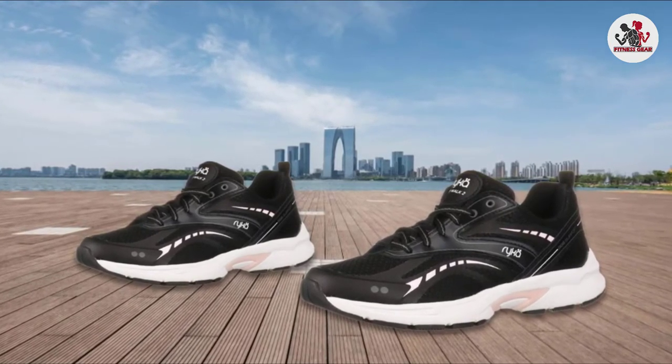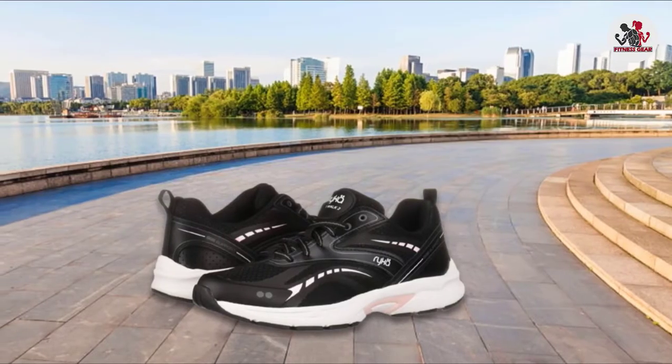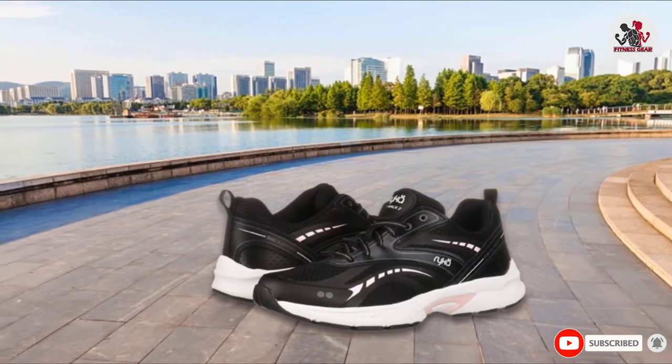The smart cushioned sole can absorb impact to prevent joint discomfort. Shock absorption is especially useful for treadmill use. This system can help your feet significantly.